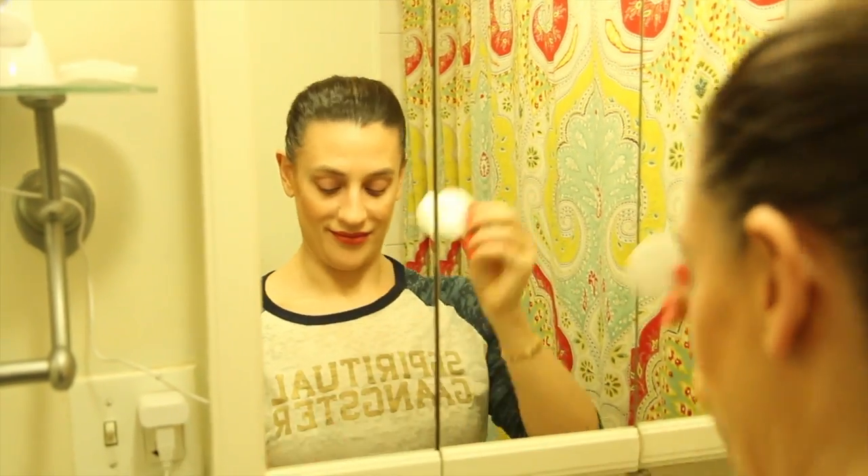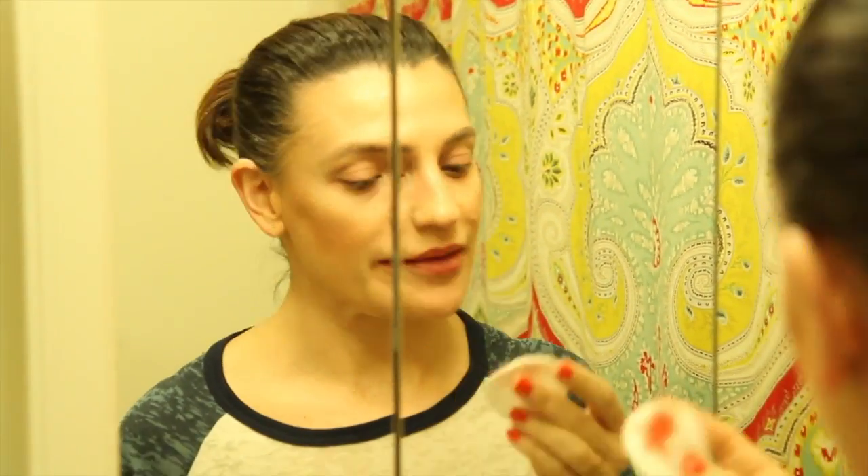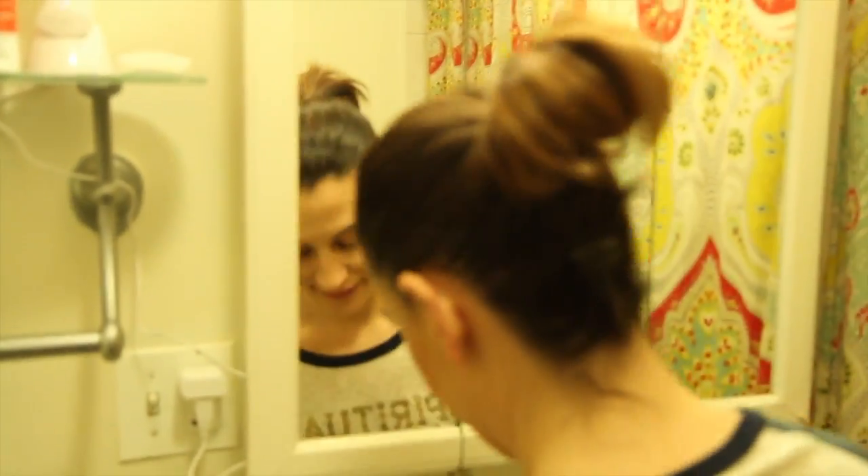Here's a really good tip: take another cotton round, put some of that eye makeup remover on it, and it's one of the most perfect ways to remove long-wearing dark lipstick. As you can see, it takes it right off. I've had that red lipstick on all day — comes right off. Works every time.